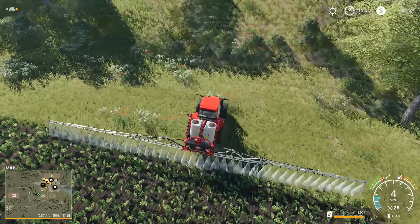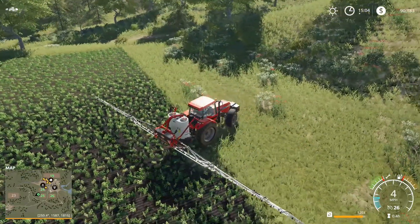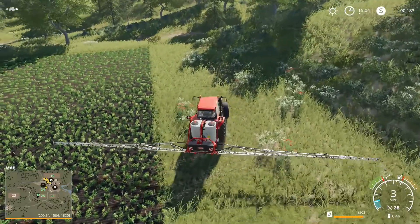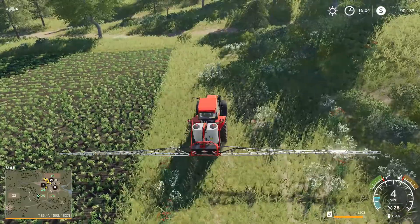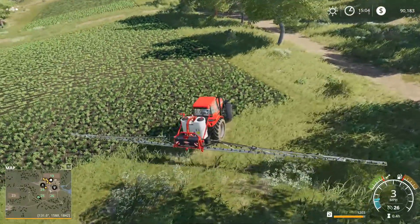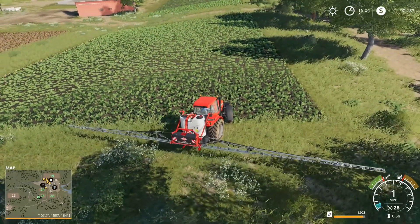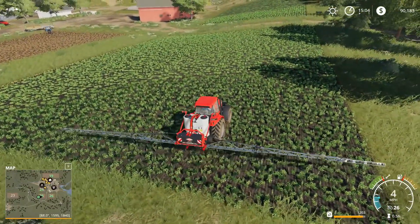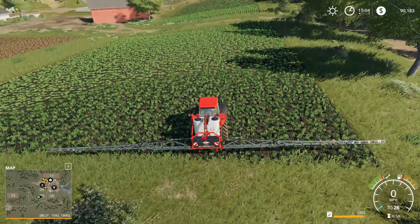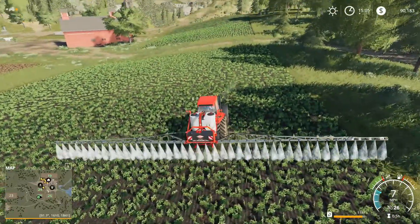They've got a few things that have changed. You know, like any game they have a few things that... I'm not sure - can we miss that hillside? It kind of worries me whether we're going to clip that or not. I definitely don't want to ruin that boom arm. Oh, that's close - okay that was close. I don't think we can do it in two passes unfortunately - looks like we're going to miss a little bit down the middle.